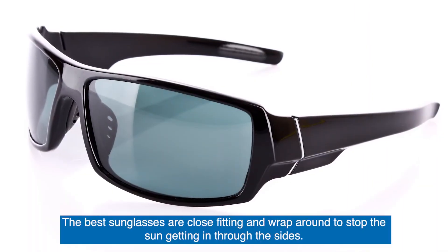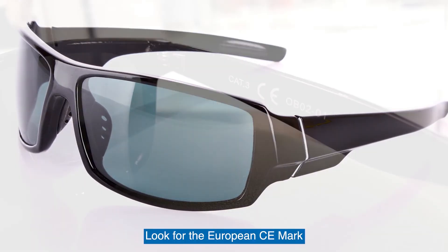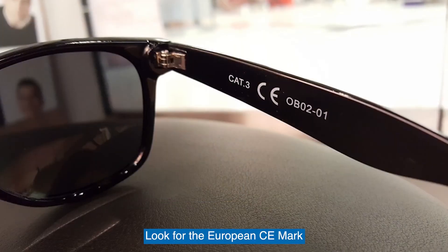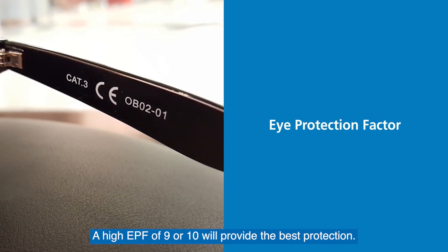The best sunglasses are close-fitting and wrap around to stop the sun getting in through the sides. Look for the European CE mark. A high EPF of 9 or 10 will provide the best protection.